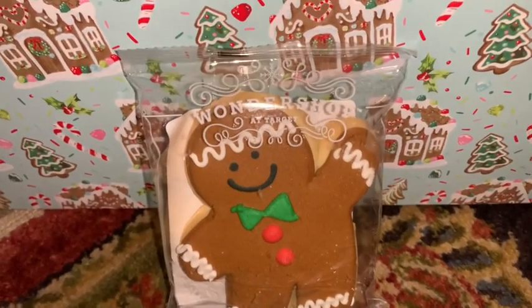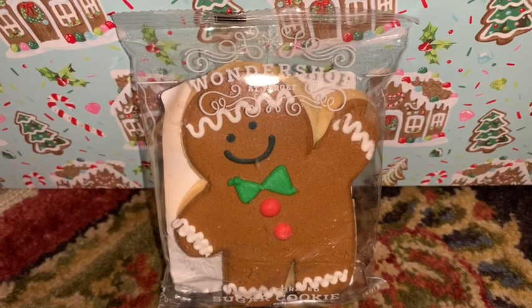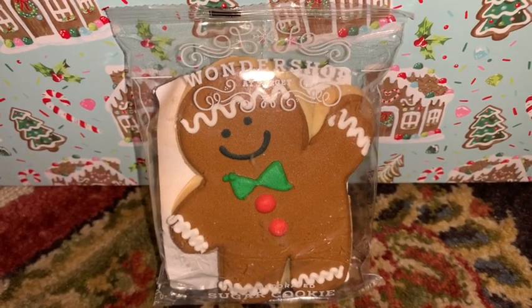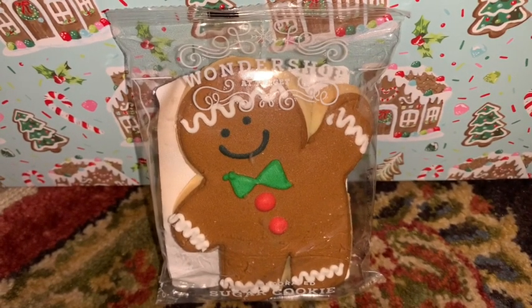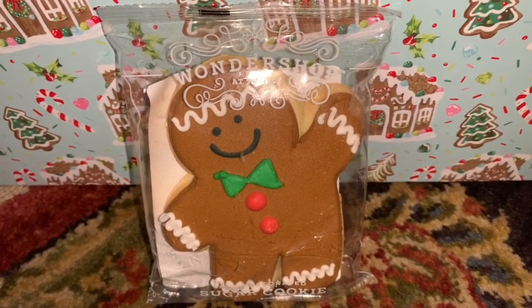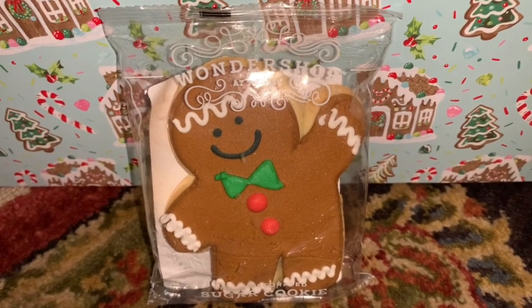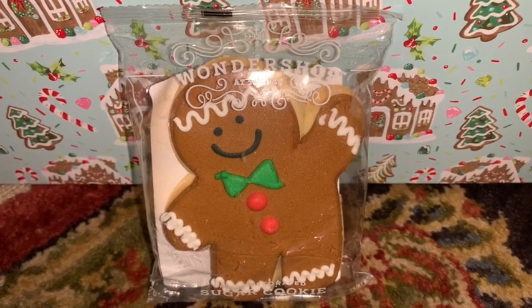From Target I picked up this little gourmet gingerbread cookie — I'm sure he would be delicious, but I just think he's too cute to eat so I'm going to hold on to him for a while. I'll probably display him in my kitchen as a perfect addition to my gingerbread sweet candyland kitchen.